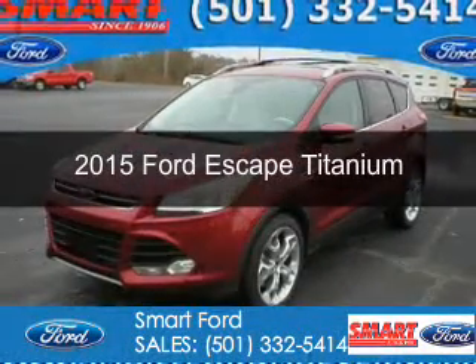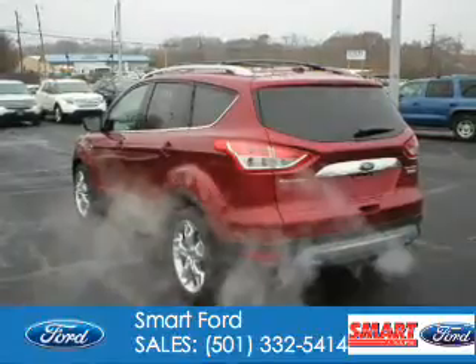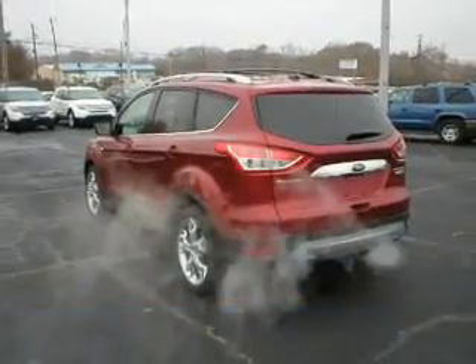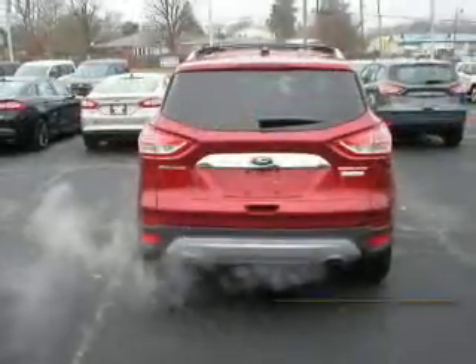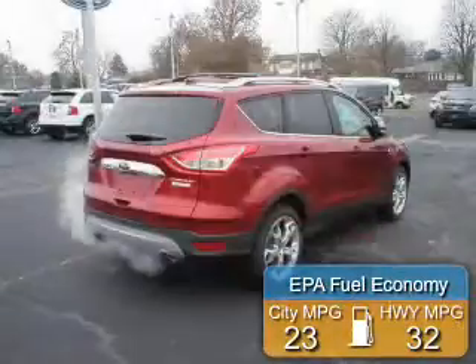This is a new 2015 Ford Escape. It's powered by front-wheel drive, a 2-liter, 4-cylinder engine, and a 6-speed automatic transmission. Great fuel efficiency saves you money by requiring fewer trips to the gas station.